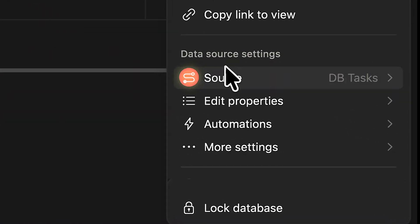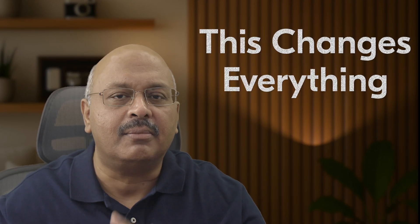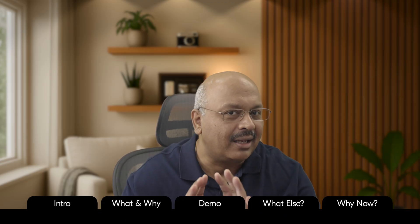Notion just rewired how databases actually work, and it changes the way you'll build every system from now on. They've brought in a clear distinction between the source, the views, and the database itself. For anyone building a Notion system, this means updating their approach to database creation. Let me explain what this means and why they did this.